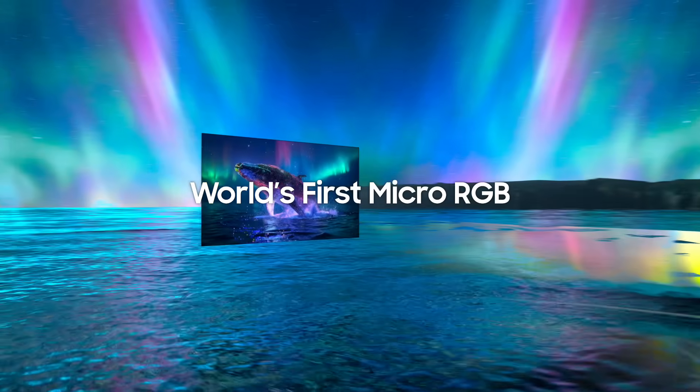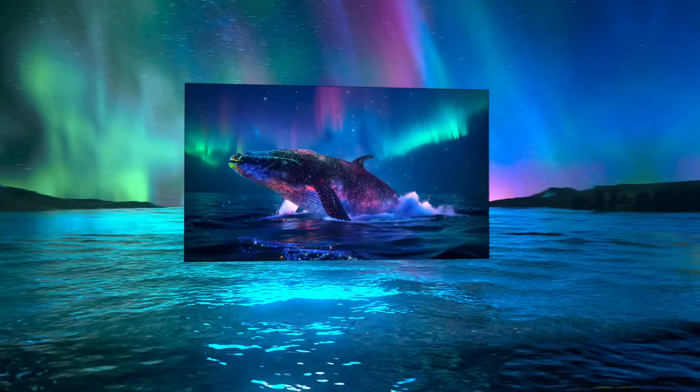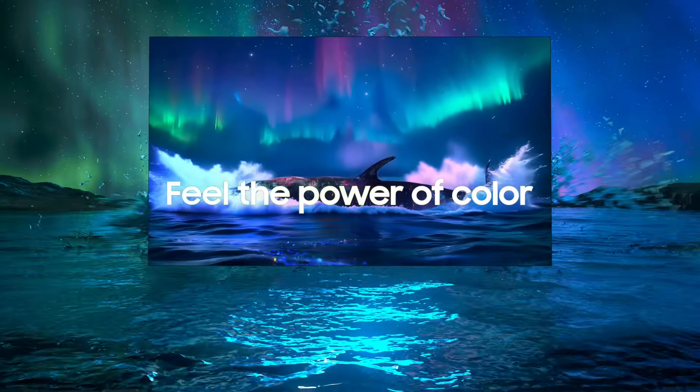World's first Micro RGB. Feel the power of color.